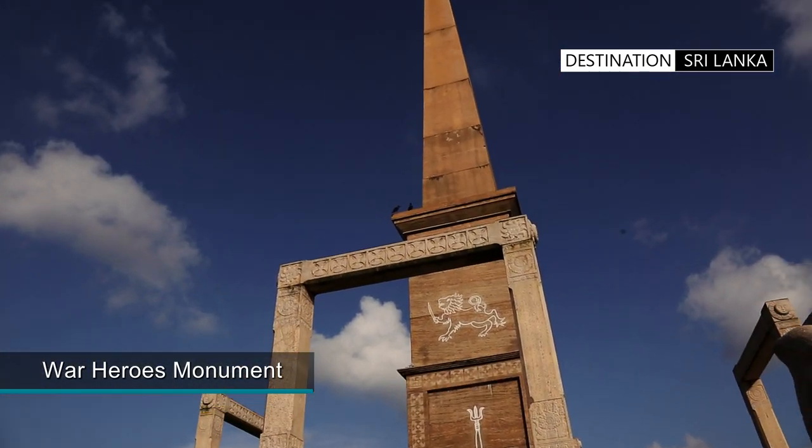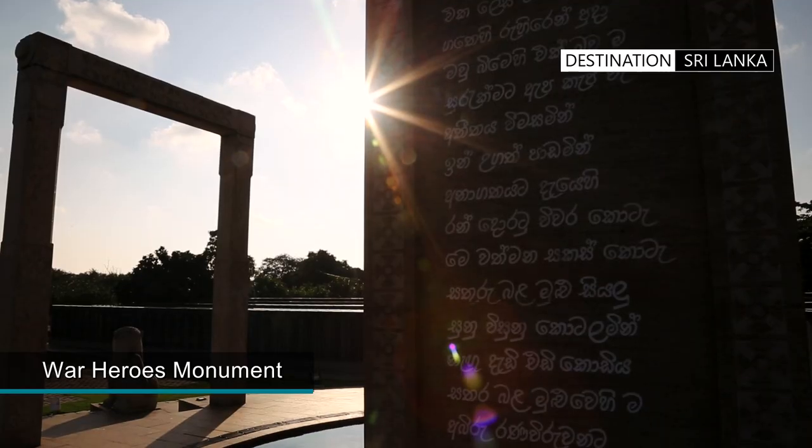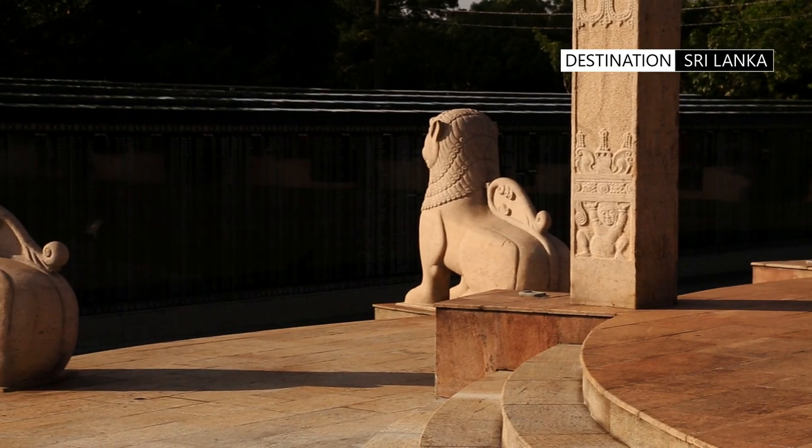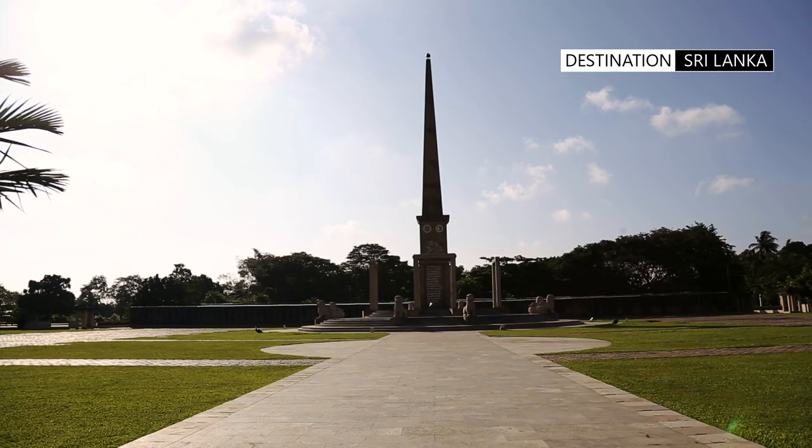Just adjacent, you can also take a look at the monument built to honour fallen war heroes. These are the country's military and police who have lost their lives in war or due to terrorist activity.